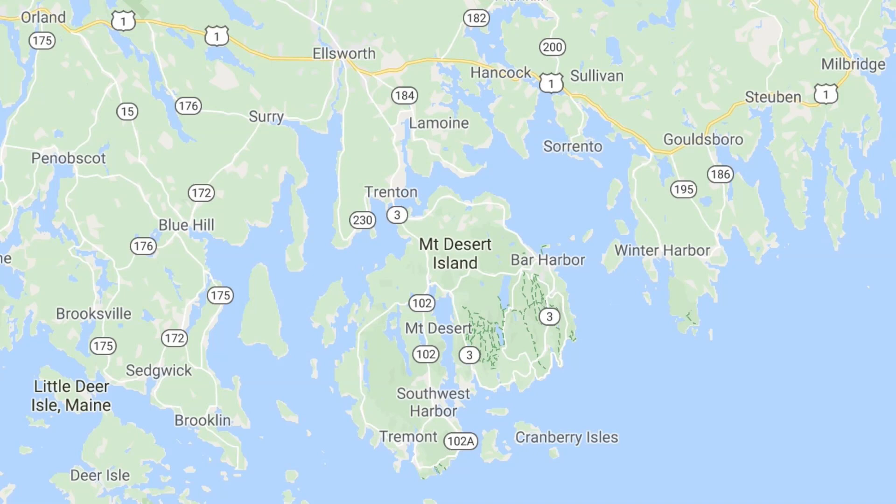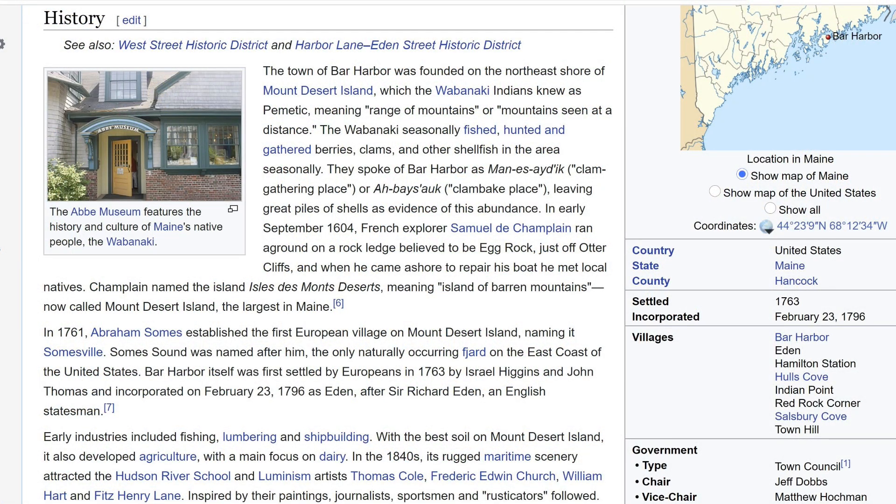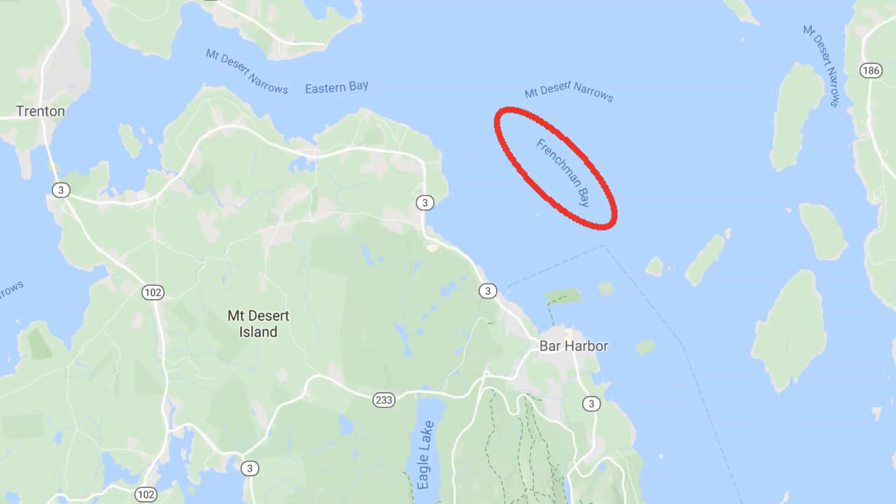Bar Harbor is located on Mount Desert Island. The old-timers from Maine call it Mount Desert Island, a pronunciation that comes from the area's French heritage. This patch of water is called Frenchman Bay.